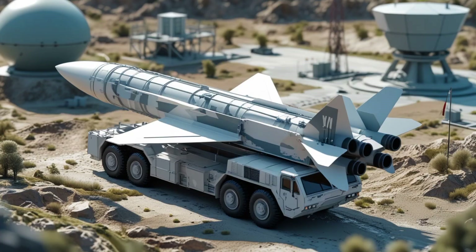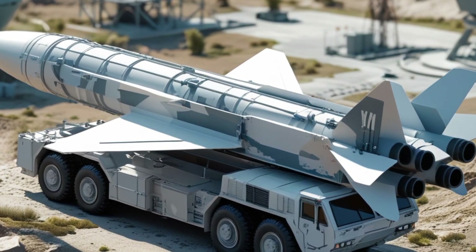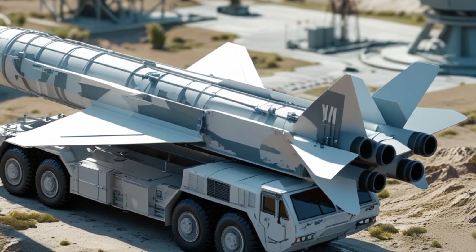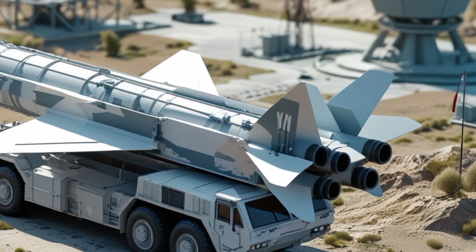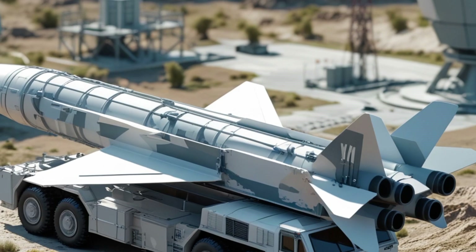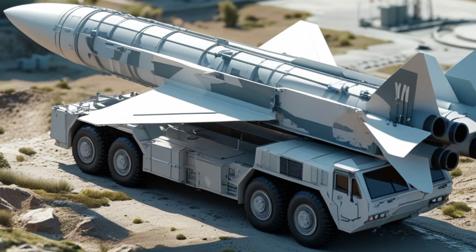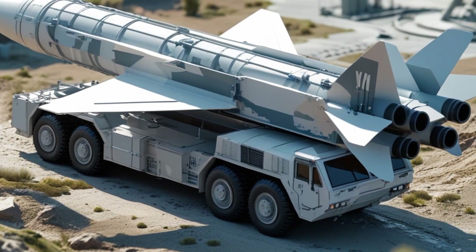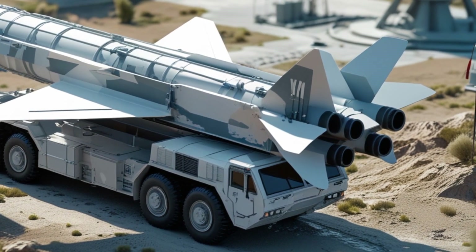In conclusion, the SM-3 Aegis Ashore system is one of the most reliable and tested components of global missile defense. By combining advanced tracking, powerful missile interceptors, and strategic positioning, it offers unmatched protection against ballistic missile threats. Whether on sea or on land, the SM-3 continues to evolve and defend against modern challenges in missile warfare.